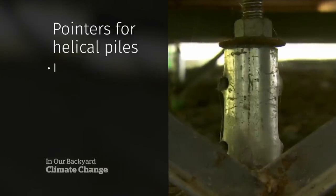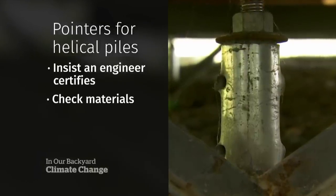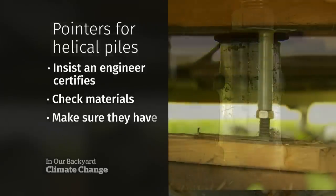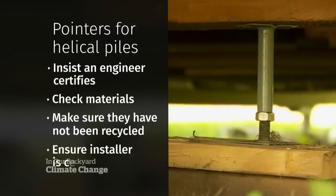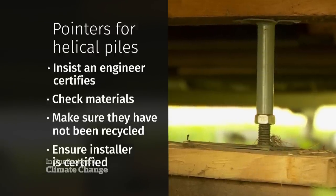If you're considering getting helical piles, the Canadian Association of Home Inspectors has some pointers: insist an engineer certifies the job, check the materials used and ensure they are what was promised, make sure they haven't been recycled from a previous site, and make sure the installer is actually certified on the type of post being used.